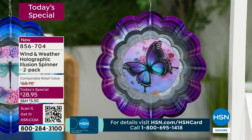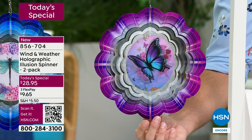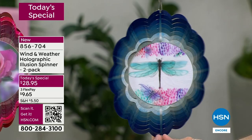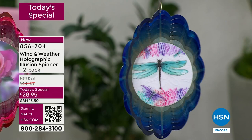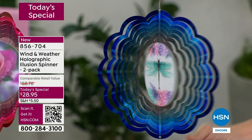This is laser cut metal — very intricate work. This is the butterfly. Remember, you're getting two. Watch the wings of this dragonfly as it spins. Imagine the sun during the day reflecting off all those colors. It's designed to pick up the smallest of breezes and just turn and spin, giving you depth, whimsy, color, and movement. This is that conversation piece in your yard.